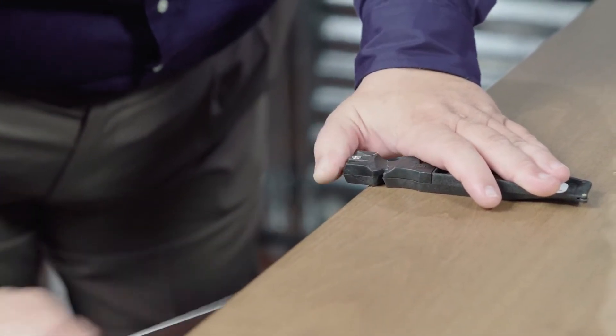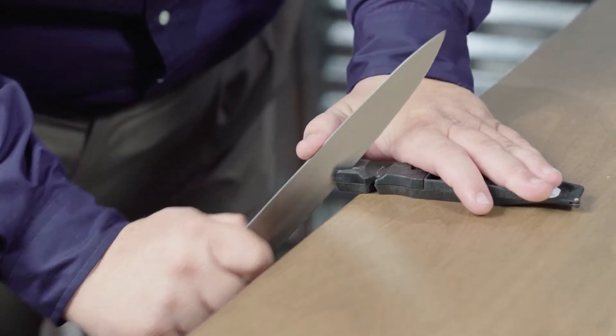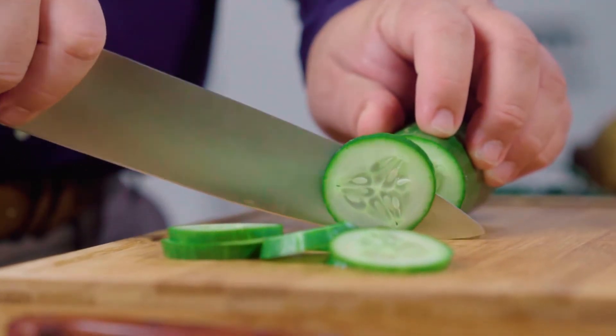It will only take you five or ten minutes on a stone and five or ten strokes on the Select Tool, because that's an edge. That's the kind of edge that we're talking about right there. You're gonna love your knives again. It's like having a new knife.